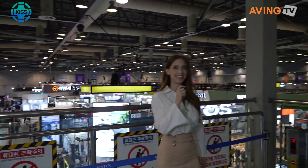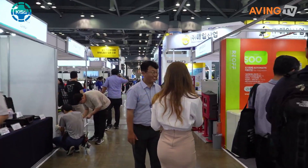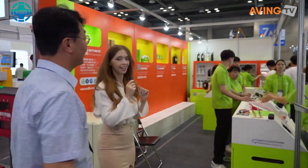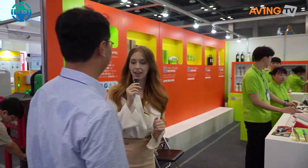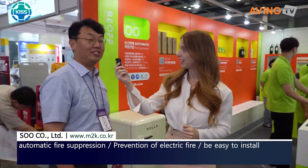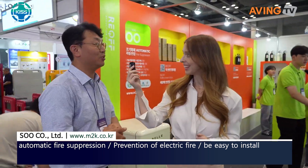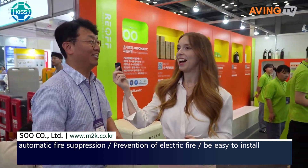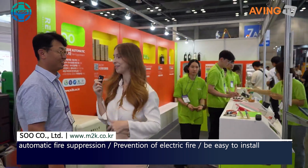Let's go and take a look inside — follow me. Oh hello, nice to meet you. Your booth is here in the green. What's your company called? Could you maybe show us your products? All right, let's follow him.